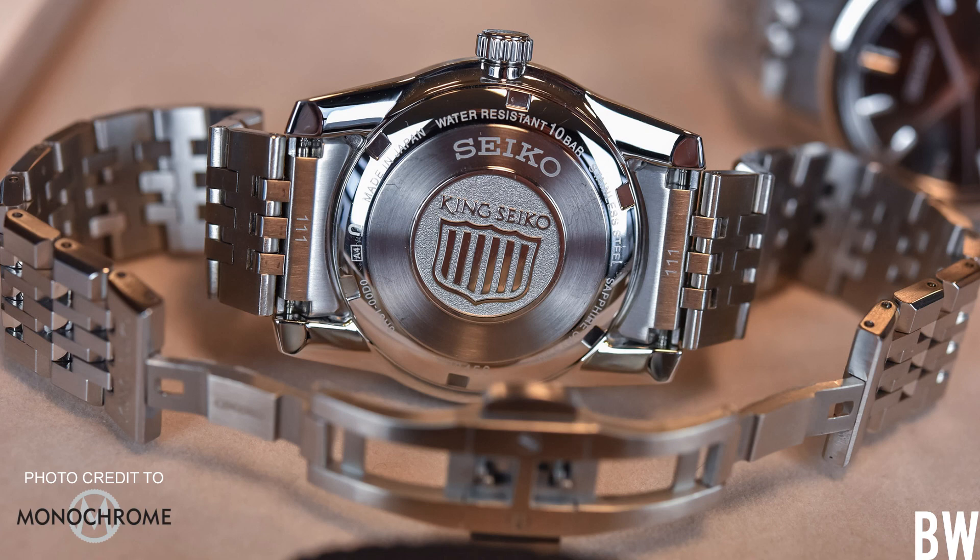Stay tuned for hopefully full in-depth reviews and comparisons of the new King Seiko. Tell me if you think there's a better competitor on the market than the Longines Heritage Sector Dial — I wonder if I'm missing something; that's just the one that came to my mind. Thank you for watching today. I hope you guys have a great day and see you next time.